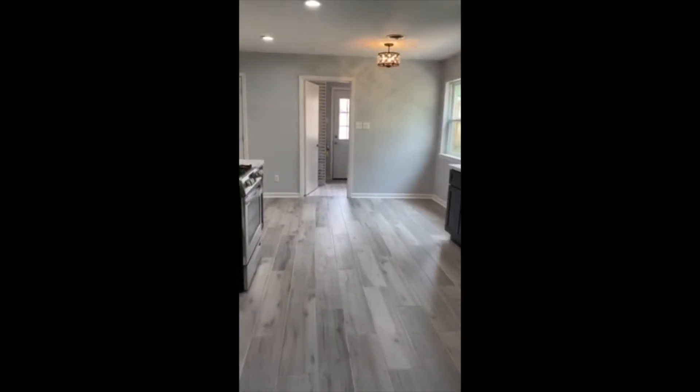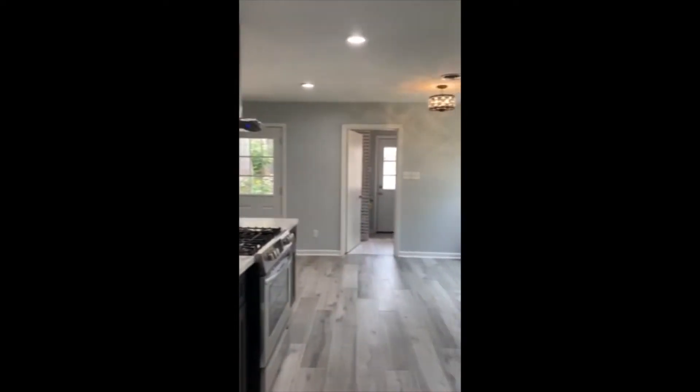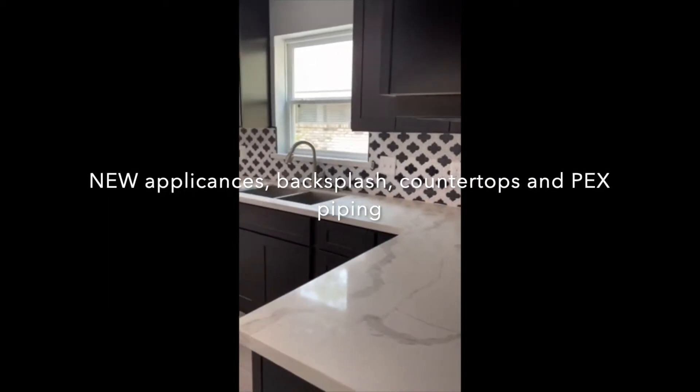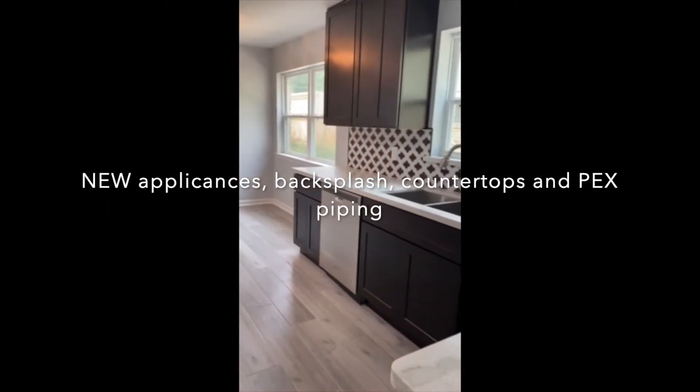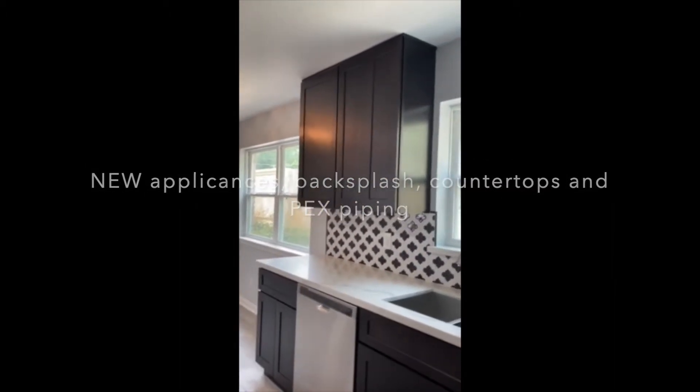This is another view of the entryway and the living room and dining room. We are now walking into the kitchen. All the appliances in the kitchen are brand new. It has updated backsplash, quartz countertop, and cabinets that go all the way up to the ceiling.